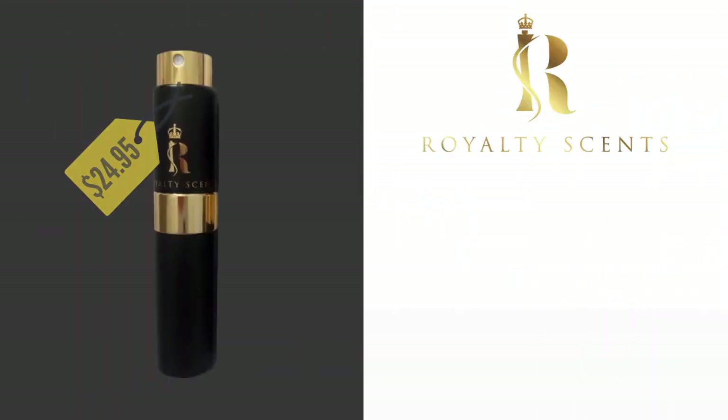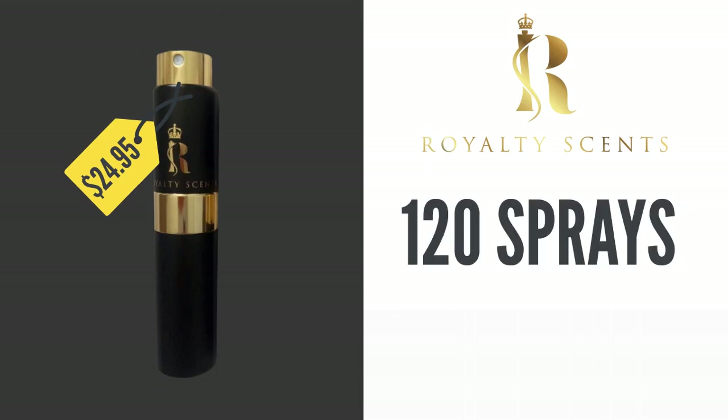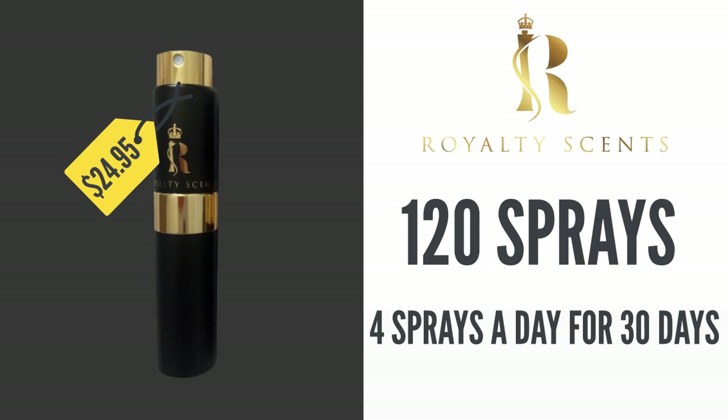Second, for $24.95 a month, you will receive a high-end perfume in a sleek spray bottle that holds roughly 120 sprays, which is 4 sprays a day for a month.